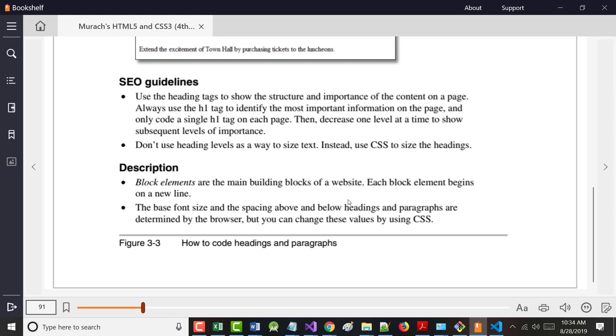On page 91 there are SEO guidelines for heading tags. Always use heading tags the right way — use a single H1 tag on each page. Don't use heading levels like A, B, C, D, E, F just to size text. You can go in and use CSS to size them any way you want.